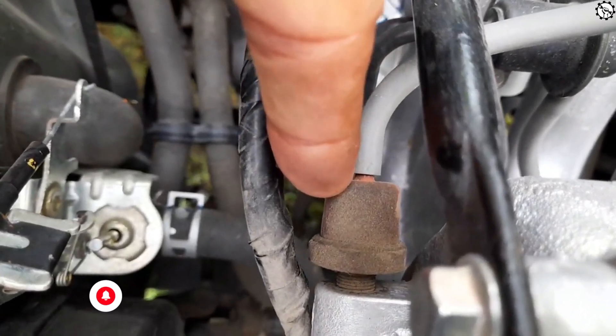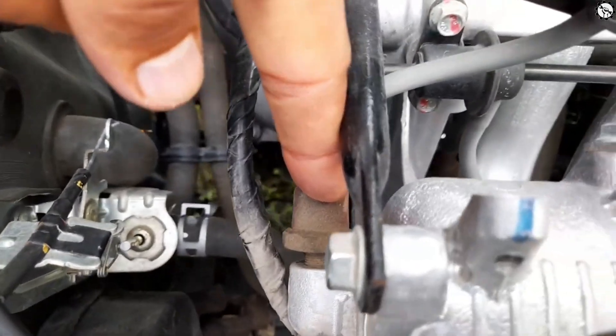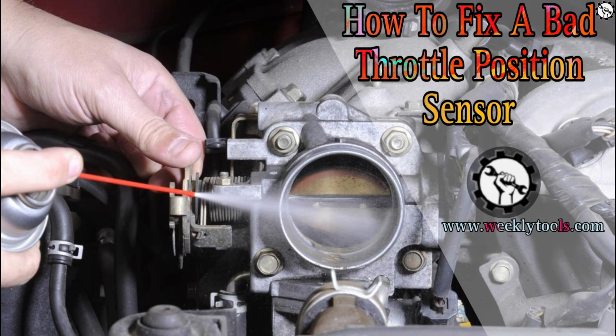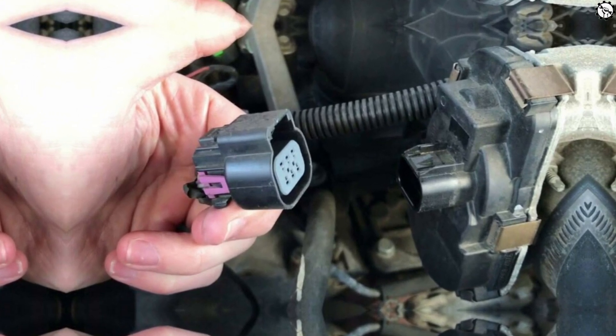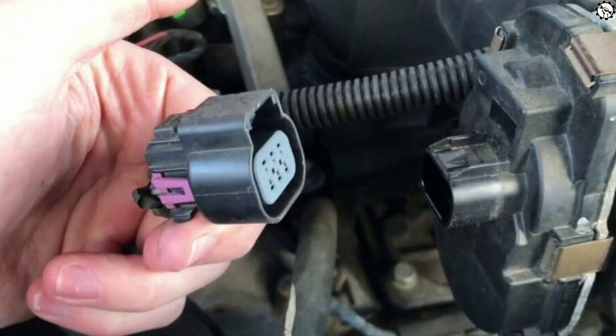These symptoms sound annoying, but are they really a big deal? The answer is yes. Ignoring a faulty throttle position sensor can lead to more severe problems like damaging your engine or compromising your safety. When experiencing symptoms of a bad throttle position sensor, it is essential to take corrective measures to restore the vehicle's optimal performance.